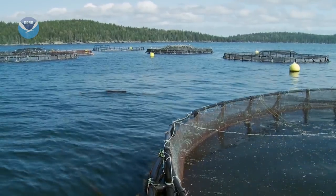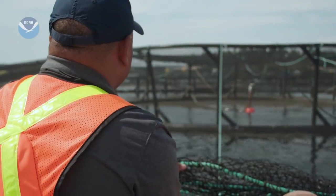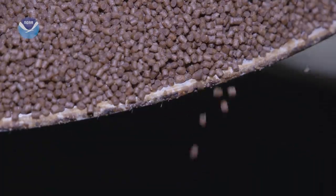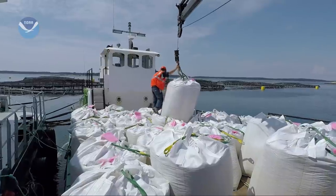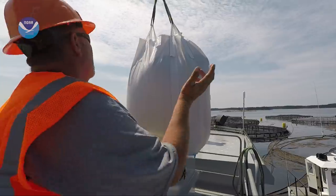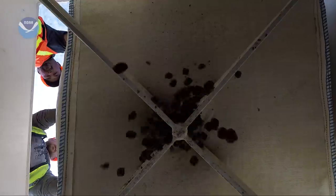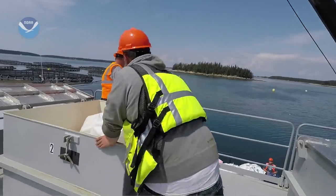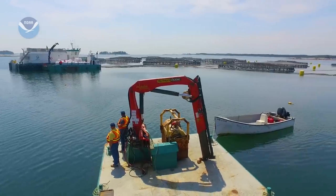To be sustainable, fish farmers need to deal with the food going in and waste coming out. One way is to improve the feed. The feed we use has come a long way in 20 years or so. It used to be primarily made out of wild fish. Today, we're using only 15 to 20 percent fish in our pellets, so we're much more sustainable today than we were 20 years ago.